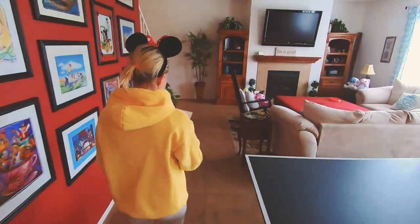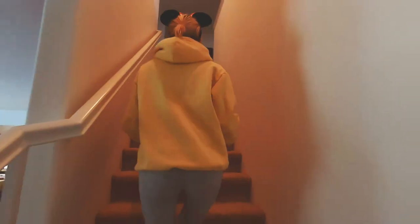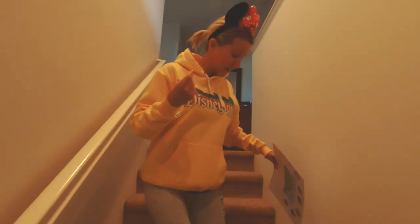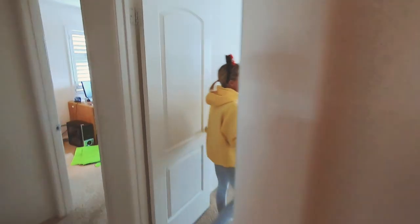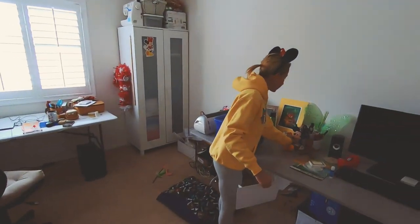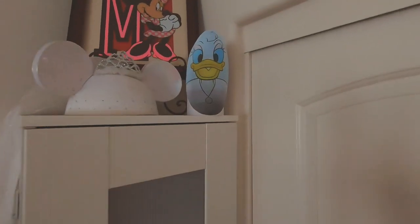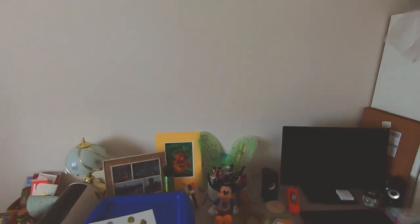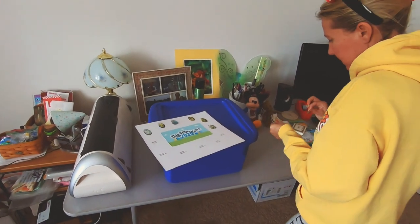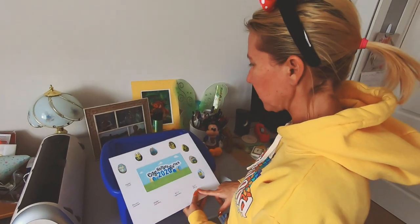Next is Lisa's office. We've got a Mickey and a Groot in here, but we've got to find an egg character. I found her! Daisy! Hi, Daisy! We got Daisy, so let's get her sticker. We're doing so good finding all these eggs. Next we're going to head to Bill's office and see who's hiding in there.